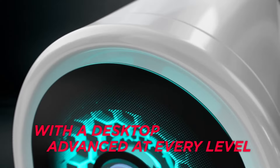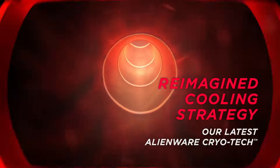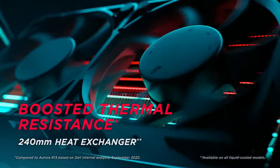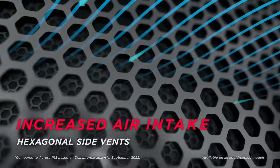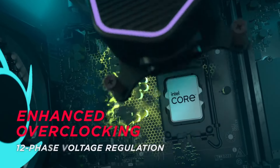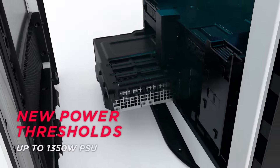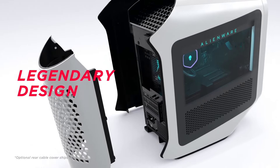The R15 also offers a range of connectivity options, making it easy to connect peripherals and expand your gaming arsenal. Whether you're a casual gamer or a competitive e-sports enthusiast, the Alienware Aurora R15 delivers blazingly fast performance, stunning visuals and a visually striking design that is sure to impress both on and off the battlefield. Get ready to elevate your gaming like never before.